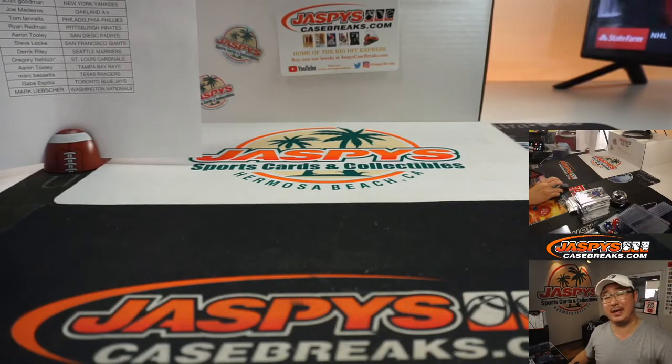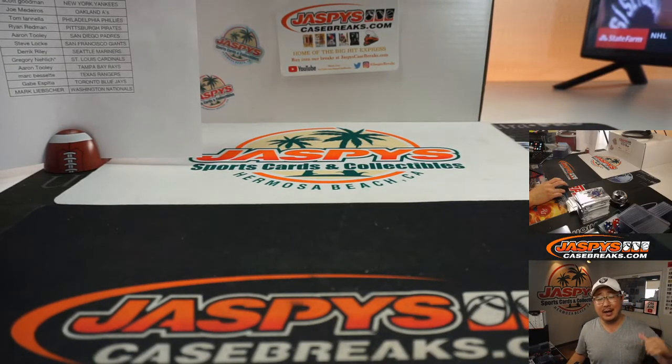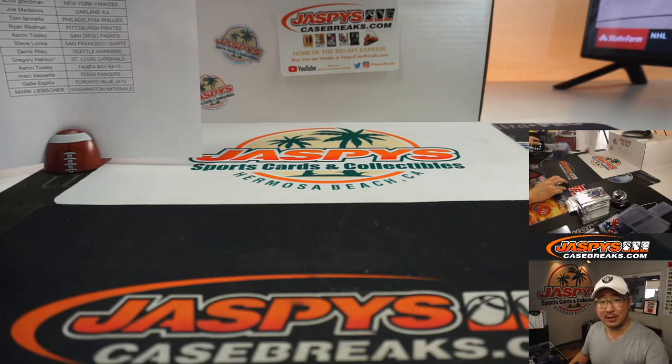And there you go — pick your team two in the books. Thanks for watching, thanks for breaking with us. I'm Joe for JazbeescaseBreaks.com. I'll see you next time for the next one. Bye bye.